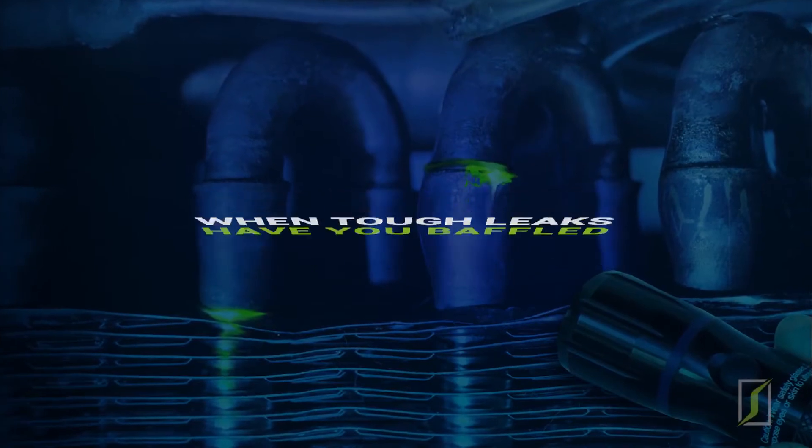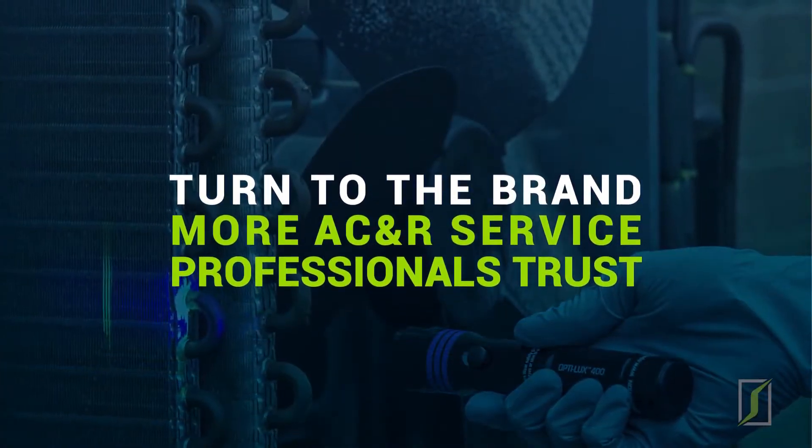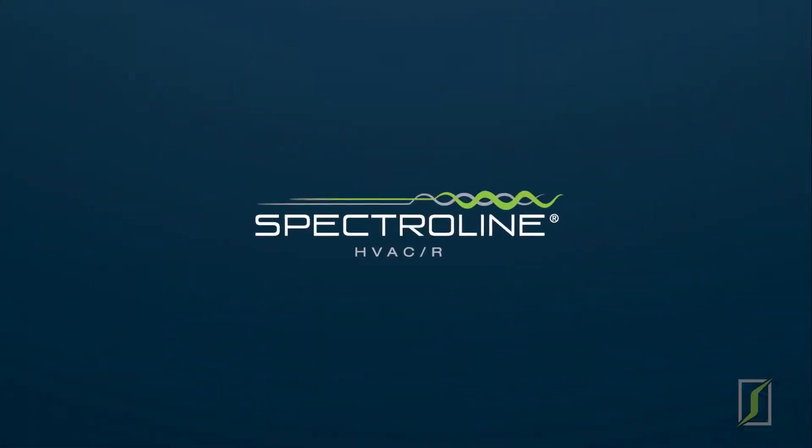When tough leaks have you baffled, turn to the brand that more AC and R service professionals trust than all the others combined — Spectraline.